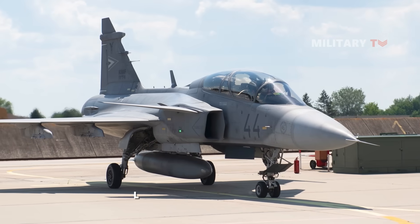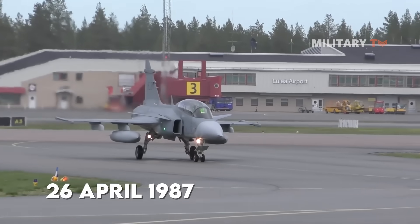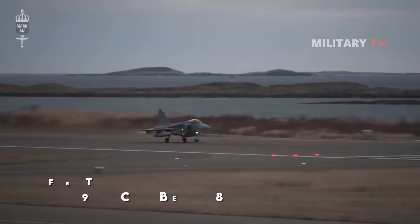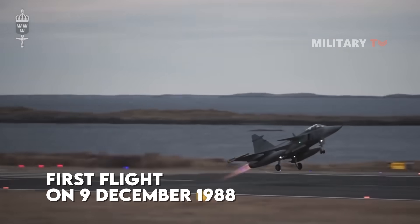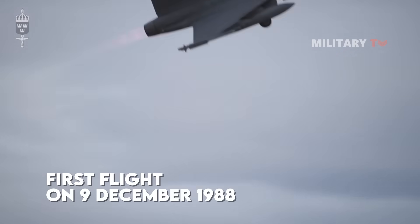The Gripen was first rolled out by Saab on April 26, 1987, at the company's 50th anniversary. The first flight, on December 9, 1988, was actually delayed by 18 months due to some issues with the flight control system.